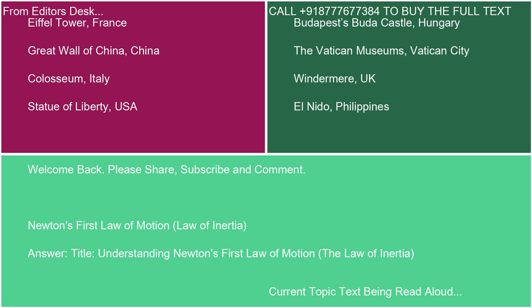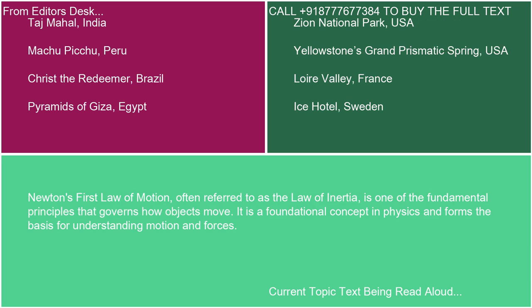Understanding Newton's First Law of Motion: The Law of Inertia. Newton's First Law of Motion, often referred to as the Law of Inertia, is one of the fundamental principles that governs how objects move. It is a foundational concept in physics and forms the basis for understanding motion and forces.